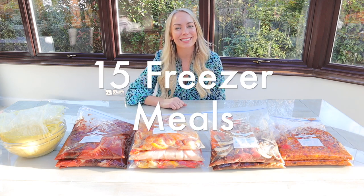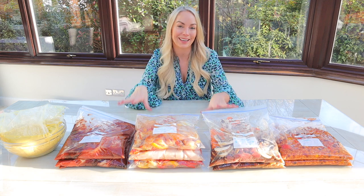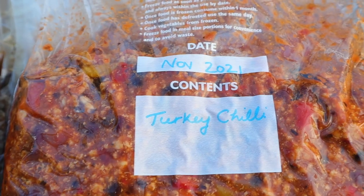Hi guys, welcome back to my channel. In today's video, I'm going to be sharing with you 15 delicious freezer meals. I know that these bags in front of me probably don't look like much, but there are 15 delicious family dinners here. I've actually made five recipes, three times each.